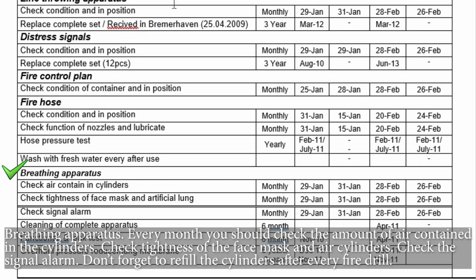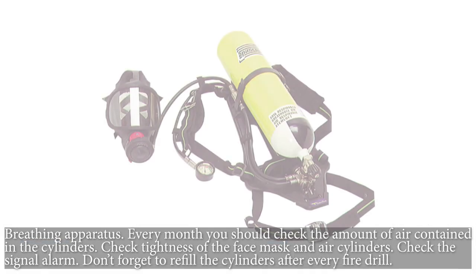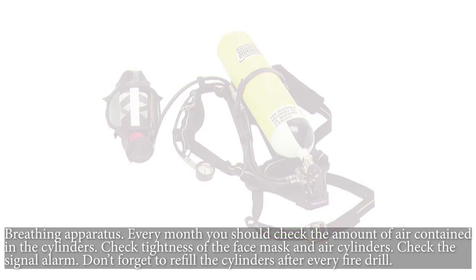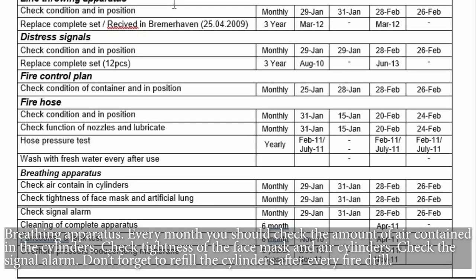Breathing apparatus — every month you should check the amount of air contained in the cylinders, check the tightness of the face mask and air cylinders, and check the signal alarm. Don't forget to refill the cylinders after every fire drill.